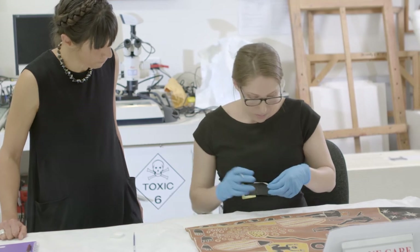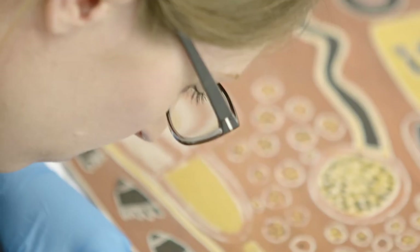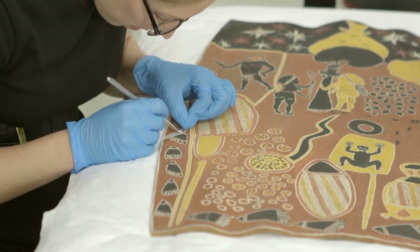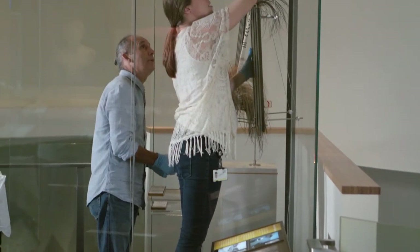In conservation we're really fussy about the sorts of adhesives that we use to carry out treatments. We use a special adhesive called Trifunori, a Japanese red seaweed derivative. It's highly refined seaweed that is water soluble, and we can apply it with a very tiny brush and wick that adhesive in underneath the paint flakes, which then sucks the paint flakes down to the surface of the bark to make sure that we don't lose those flakes.